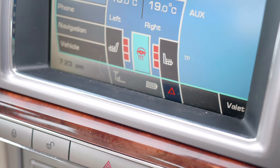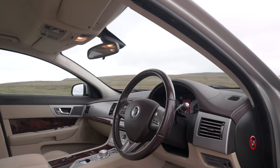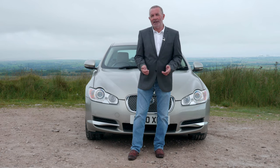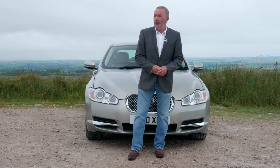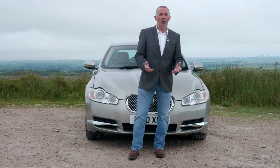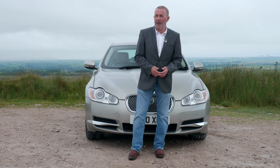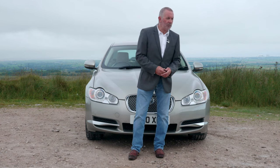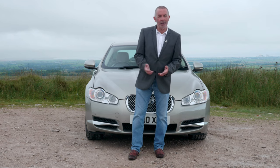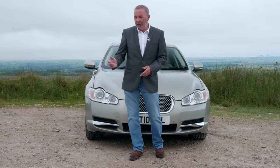Road tax: six months is £151.25 and 12 months is £275. You could pay 10 times more than we're asking for this car. If I put you in the driver's seat or the passenger seat and blindfolded you before you got in, you wouldn't know — it's just a really, really nice car to drive. Very laid-back driving style, nice and quiet, it's like a limousine. It's a beautiful car.